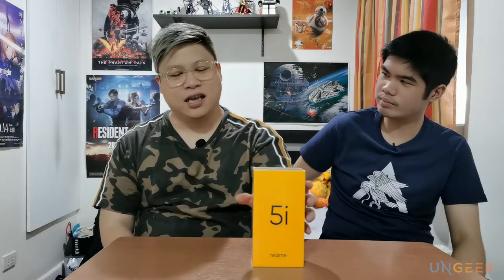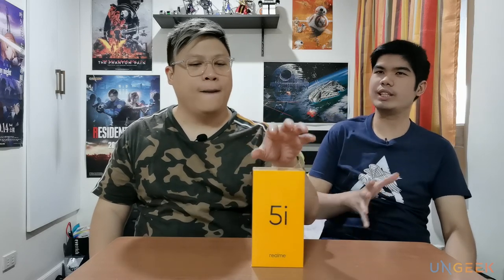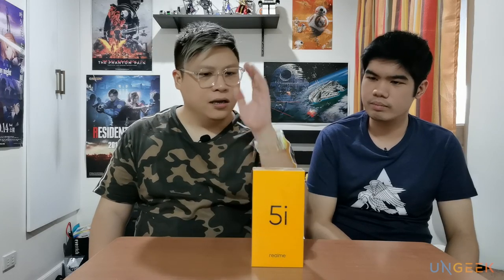So this is, as you can see, the 5i — the Realme 5i. It's the latest iteration from the Realme 5 series, which was released last year, a few months back actually. We heard that this is going to be released in the Philippines really, really soon — just a couple of days after you watch this, it's going to be released.